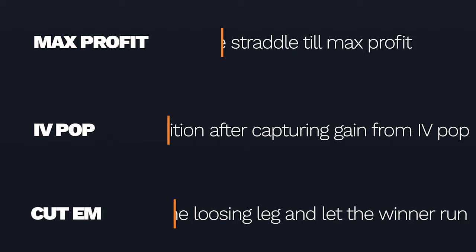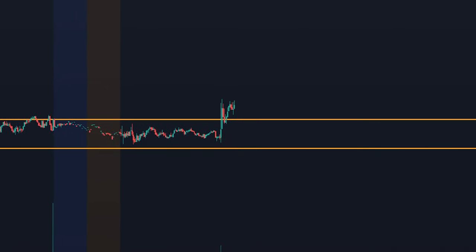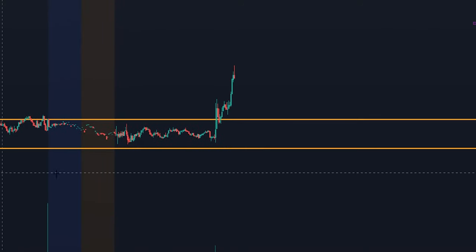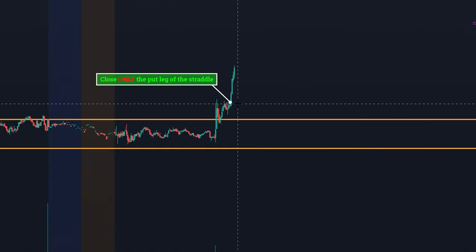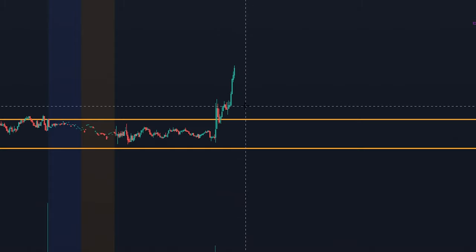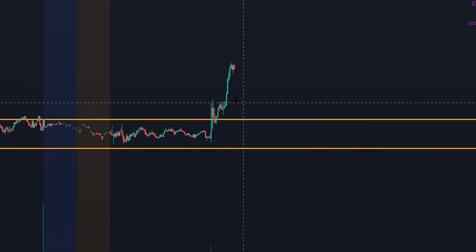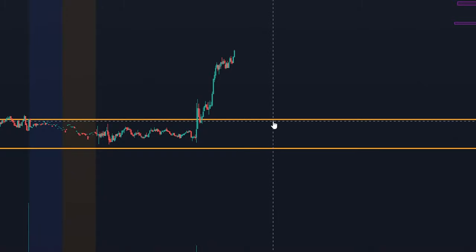The third method — and probably my favorite — is to enter the straddle right before a move of uncertainty and then just close out the losing leg when you get the desired move. So let's revisit the scenario where the call was profitable: you enter the straddle, things are going, you finally break through and climb above break-even, things are going great, and you think the whole market is going to climb way higher. Right here, you elect to close the put side of the legs — you go into your broker, I use E-Trade, you sell the put position, and now all you've got left is the call position. You just ride the call all the way up, just like a normal call position.